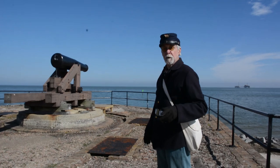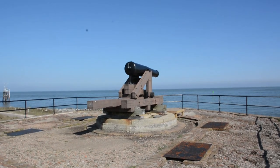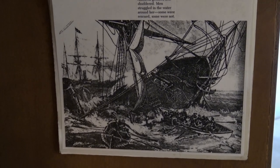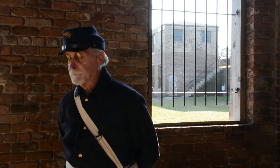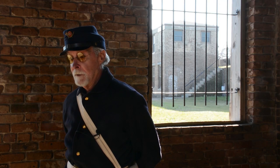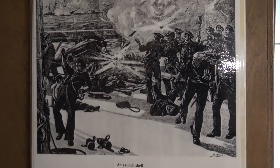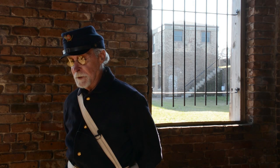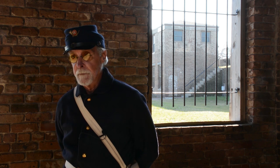The cannons that we have left — we have four originals — and they were original to the fort. They date back to 1832. They're called 32-pound smoothbores, and those old guns were designed at the time to fire at wooden ships. It's actually quite sad that at the time of the War Between the States, those guns were already obsolete. Especially when you throw in the modern ships of the time, the ironclads — the 32-pounders had no effect on them.